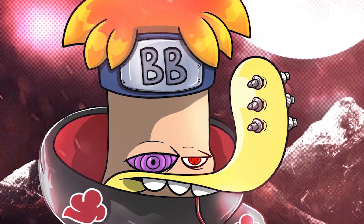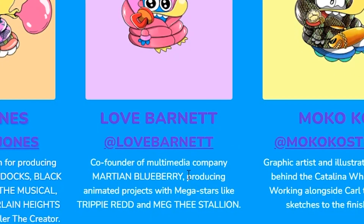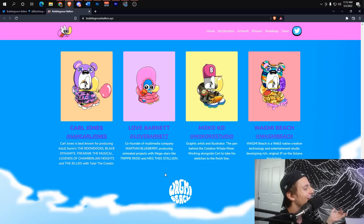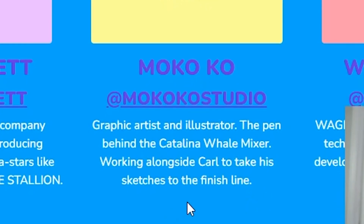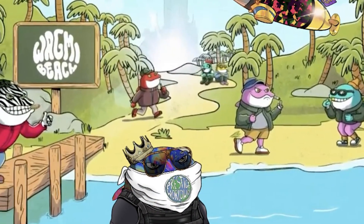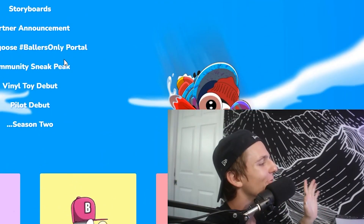Carl Jones is best known for producing Adult Swim's The Boondocks, Black Dynamite, Freaknik: The Musical, Legends of Chamberlain Heights, and The Jellies with Tyler the Creator. He's got some serious credibility. If the art, utility, and community are all lined up — boom, it's going to be huge. The co-founder runs a multimedia company producing animated projects with megastars like Trippie Redd. The graphic artist and illustrator is the pen behind Catalina Whale Mixer, working alongside Carl to take his sketches to the finish line.